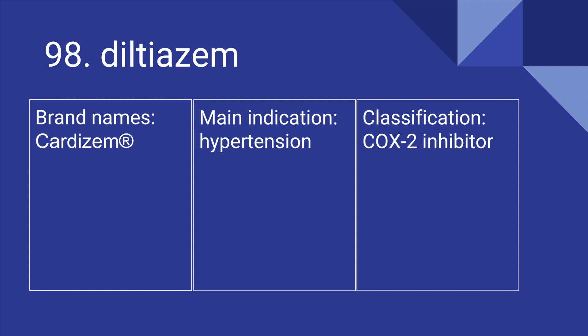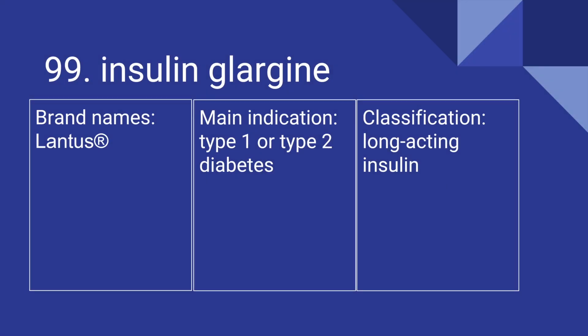98 is Diltiazem. Its brand name is Cardizem. It's used for hypertension, and it is a COX-2 inhibitor. 99 is Insulin Glargine. Its brand name is Lantus. It's used for type 1 or type 2 diabetes, and it is a long-acting insulin.